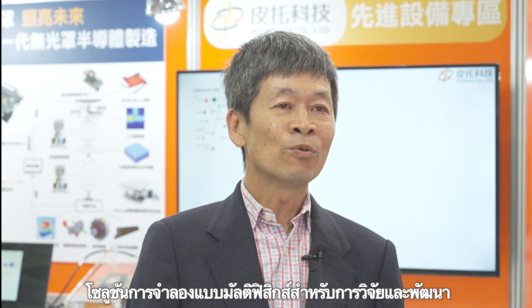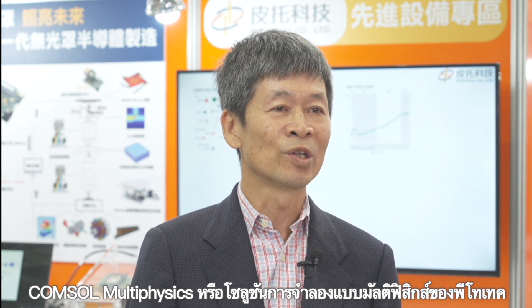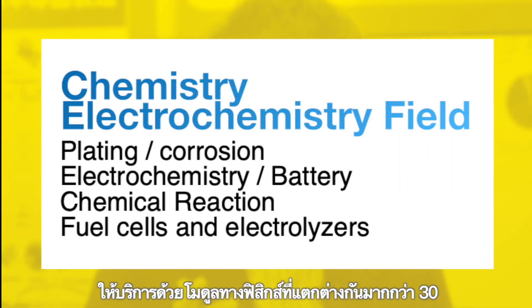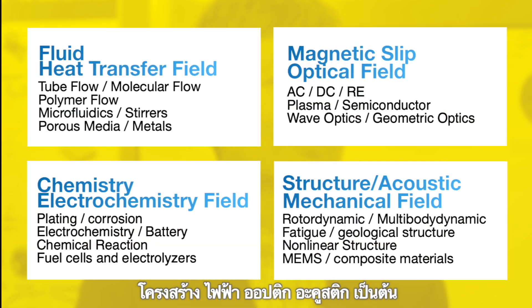Multi-physics simulation solutions for research and development: Pitotech offers the COMSOL multi-physics simulation solution, covering heat transfer, fluid, structure, electrical, optical, acoustic, and other modules — totaling more than 30 different modules.